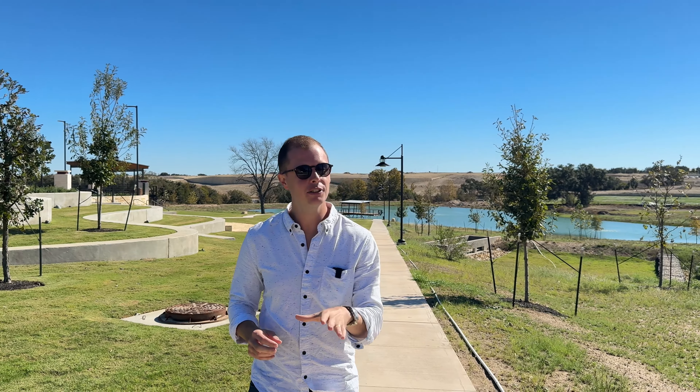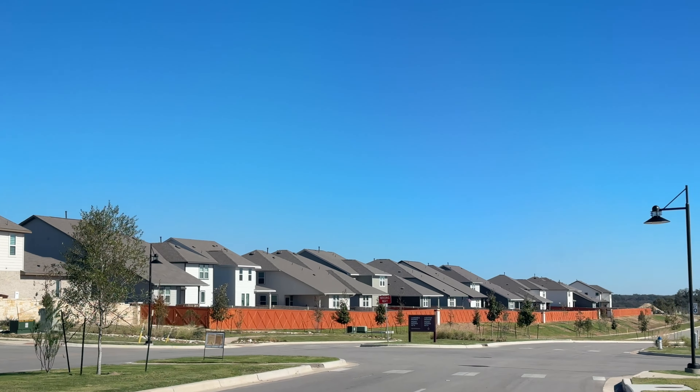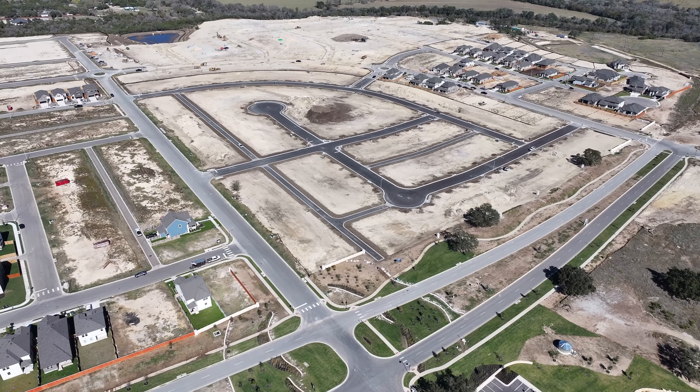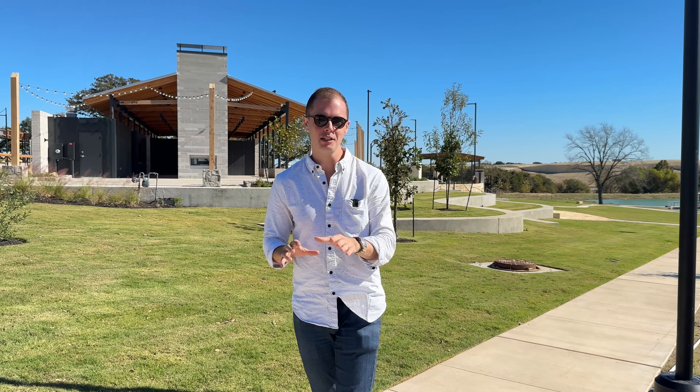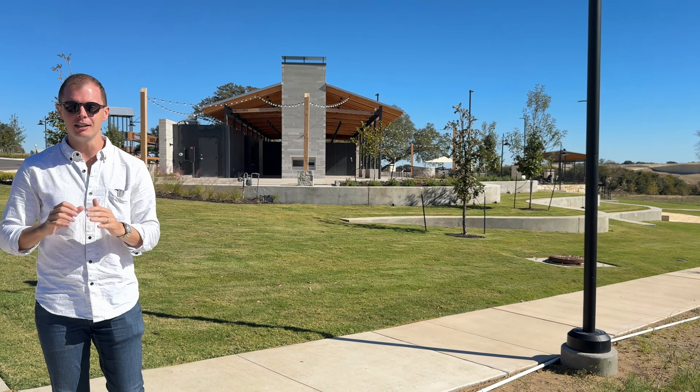If you are looking into Lariat, if you're curious about this neighborhood — maybe you've heard about it, maybe you're comparing it to some of the others around the area — this is going to be the ultimate guide for you to tell you what's going on here, why you should consider it, and why this is one of the most exciting communities in all of Liberty Hill.